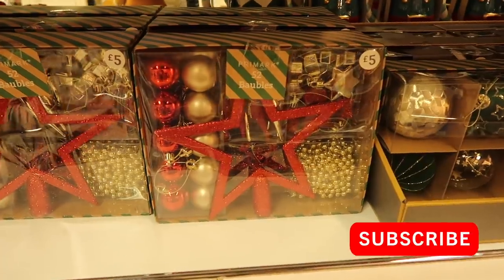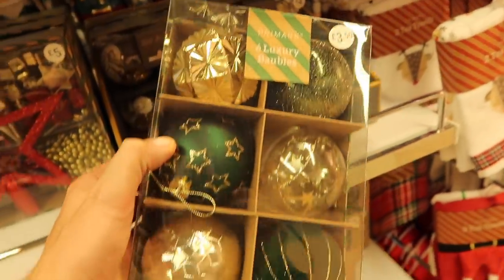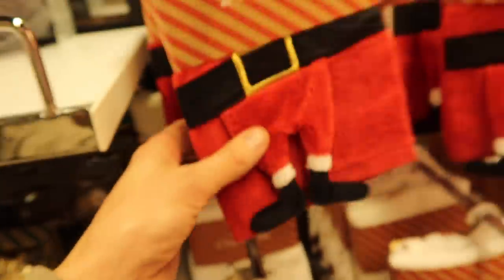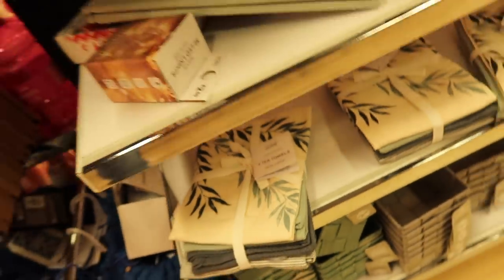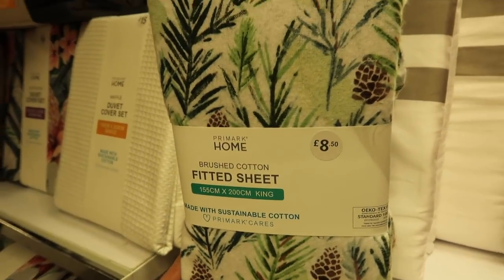They also had some really cosy throws for £5 each and I thought that sherpa bedding looked lovely too. They also had some good value Christmas decoration sets — everything that you need to kit out your tree. These baubles I thought were lovely for £3.50, and also some nice seasonal tea towels. They had a four pack that would probably do for all year round as well for £4, which caught my eye, and I loved this fitted sheet for £8.50.